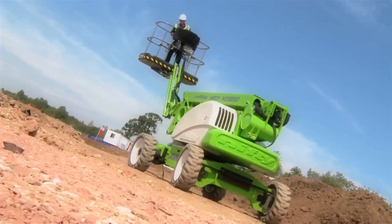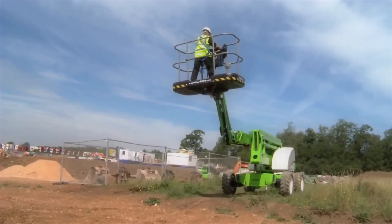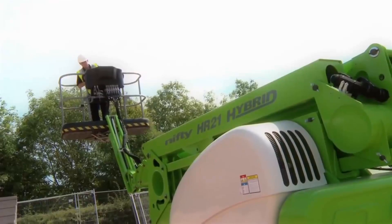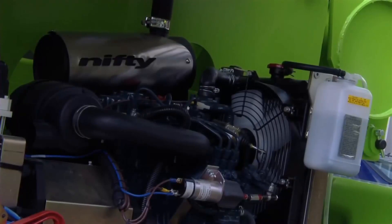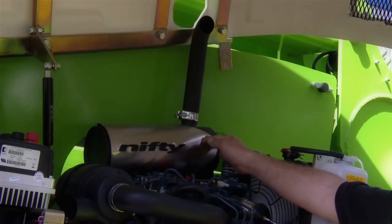The Nifty Height Rider 21 AWD Hybrid is one of a new generation of environmentally conscious work platforms from Nifty Lift. The revolutionary hybrid system is powered by both battery and diesel. The Nifty HR21 AWD Hybrid automatically uses the electric motor to boost performance when required, which allows for a smaller engine and less fuel consumption. The unique exhaust purification system further reduces emissions and noise.